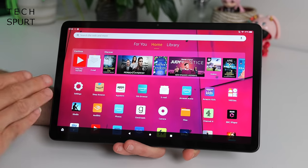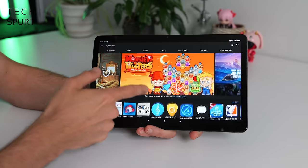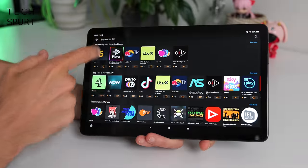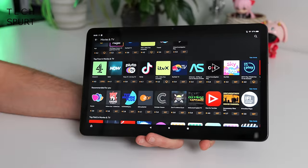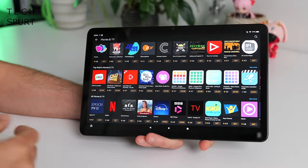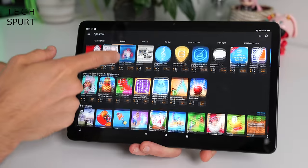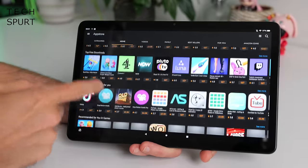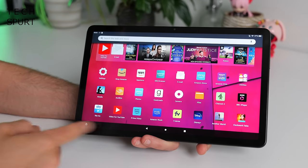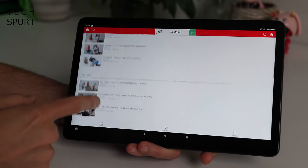Bear in mind there is no Google Play Store access here — you're using Amazon's own App Store instead. Thankfully this is very well stocked these days because it's been going for years. So you've got all of the major media streaming apps like iPlayer, Sky, 4OD, Disney Plus etc., and plenty of stuff to keep the kids entertained as well. But you won't find any of Google's own apps — no Gmail, no Chrome, no YouTube. Instead you'll have to use alternatives like Video for YouTube, which basically works in much the same way, just doesn't look quite as pretty.